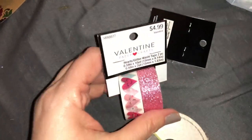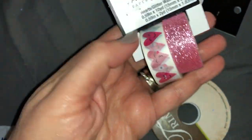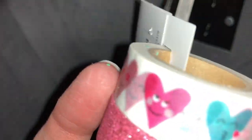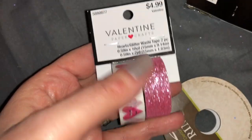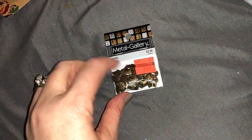I got this Valentine's Day washi tape. I didn't see this before so it was a really cute find. These were originally $4.99. That's always why it's so great to wait for these sales.